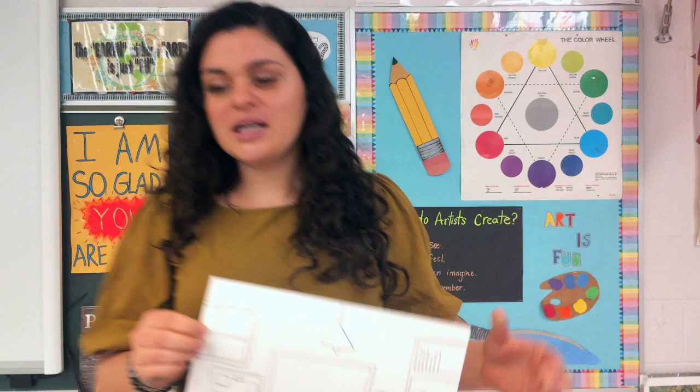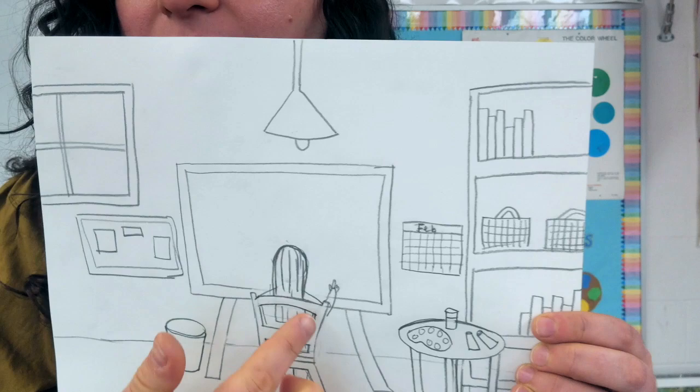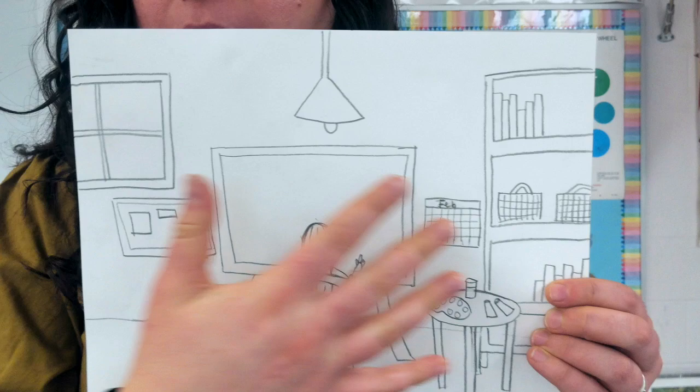So here is mine. We are only going to get as far as a pencil drawing this week, but we have our easel. I'm going to walk you through how to draw your easel and your person. I'm going to walk you through how to draw some things like the table and the bookshelf, but really it's up to you on how you decorate it and the things you put in it.